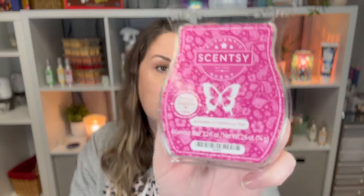Next up is Moon Orchid, a new release. It is bright bergamot, night-blooming jasmine, and vanilla orchid. It's definitely floral but it's a tolerable floral for me. I repurchased it because I already have a bar and have warmed it — it's not overpowering. I do like it; I don't need a ton of it but it's a good one to have.